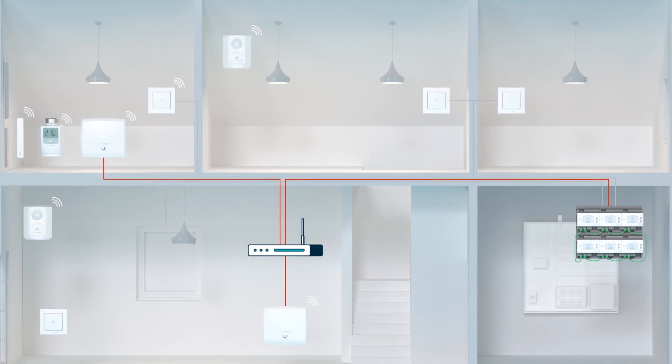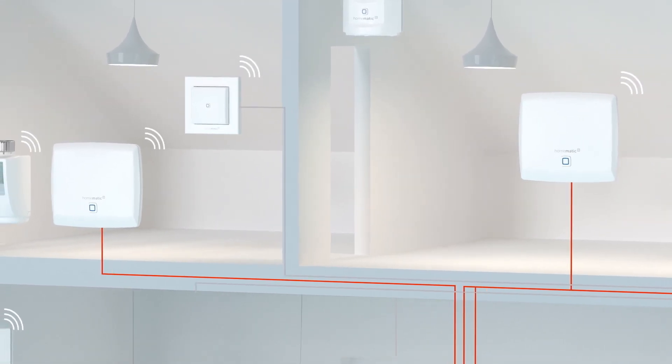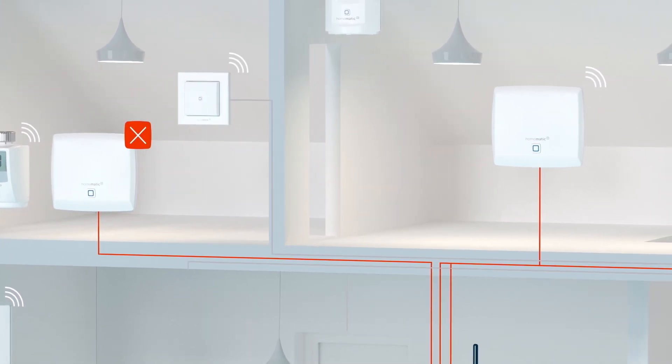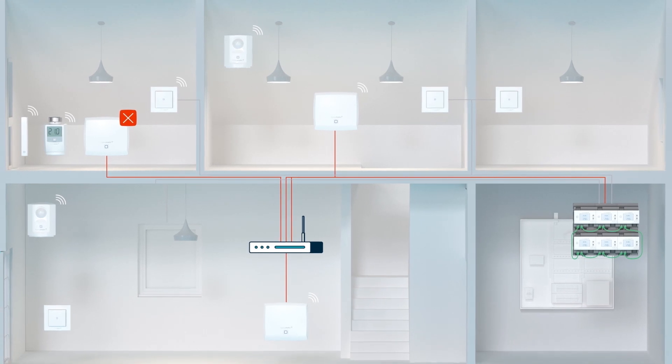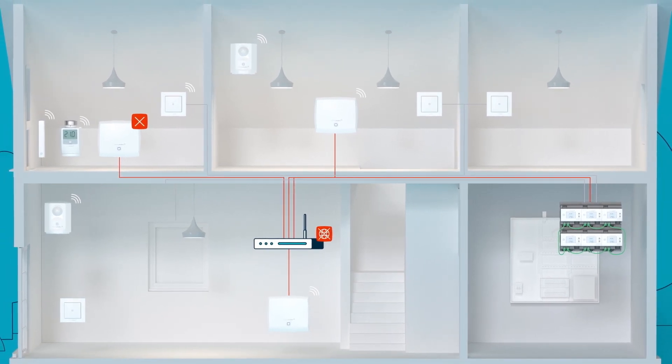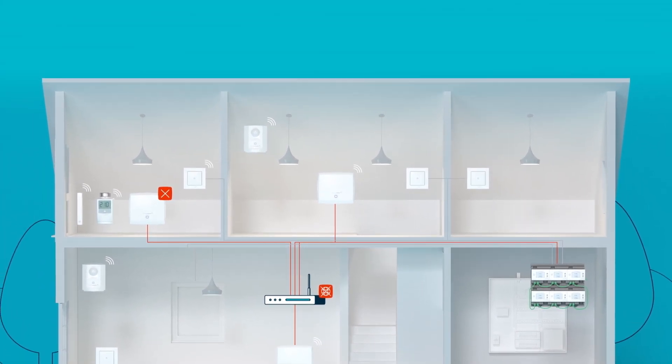If desired, several access points can be used to create radio redundancy. If one access point is not available, another one will take over — all automatically. Even if the internet connection fails, there is no problem. Direct device connections and basic functions also work without internet.